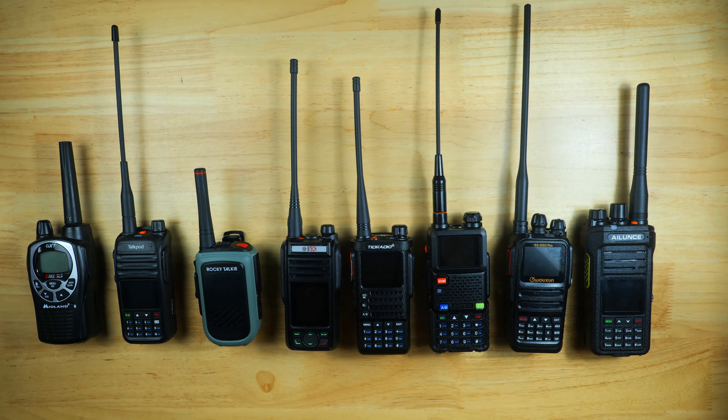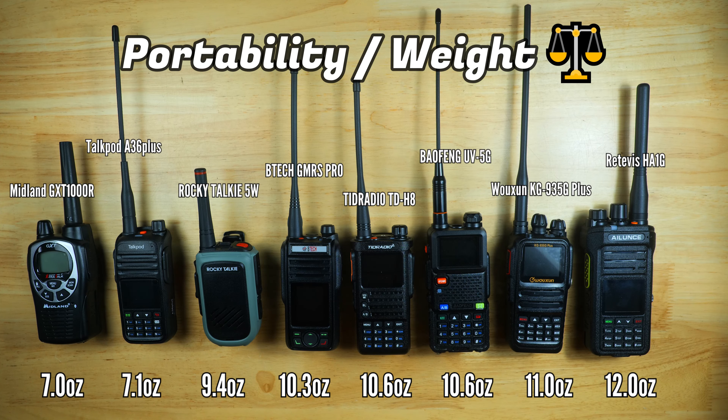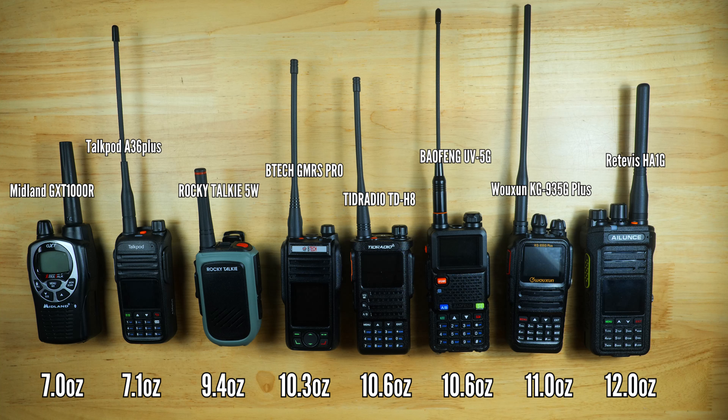Since all the radios are designed to be carried, it's important to see how they stack up in size and weight to get a better sense of portability. The Midland and the TalkPod were actually the lightest by nearly two ounces, with weights right around seven ounces. The Rocky Talkie is still quite portable, and the rest of the radios are in the 10 to 11 ounce range, but the Retevis was the heaviest at around 12 ounces.